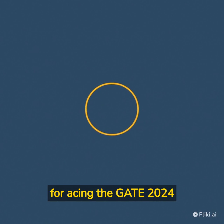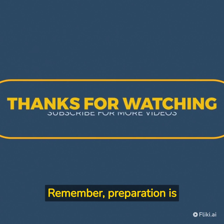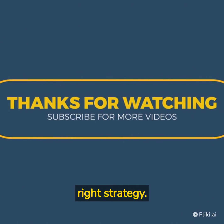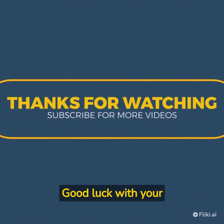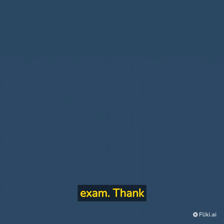These were the tips and tricks for acing the GATE 2024 exam. Remember, preparation is the key to success, and you can crack the exam with the right strategy. I hope this video was helpful to you. Good luck with your preparation and all the best for the exam. Thank you for watching.